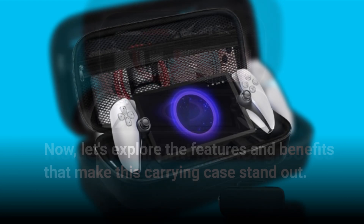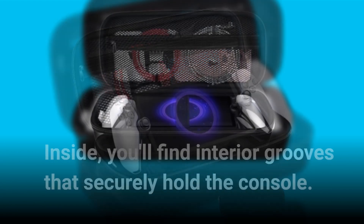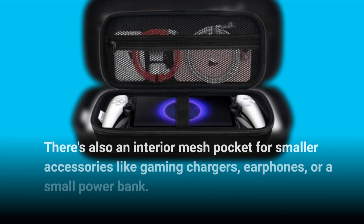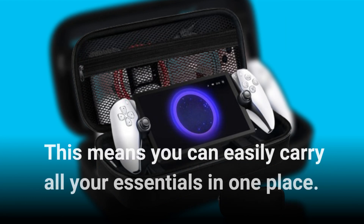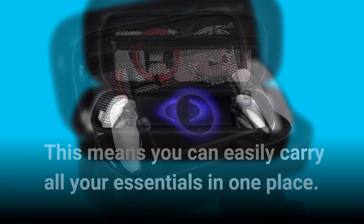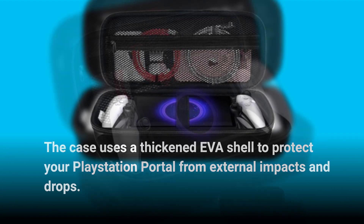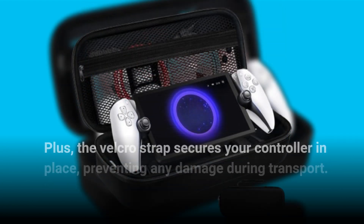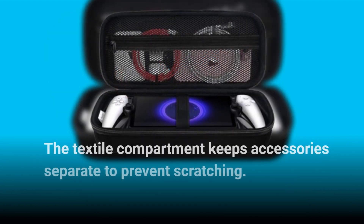Inside, you'll find interior grooves that securely hold the console. There's also an interior mesh pocket for smaller accessories like gaming chargers, earphones, or a small power bank. This means you can easily carry all your essentials in one place. The case uses a thickened EVA shell to protect your PlayStation Portal from external impacts and drops. Plus, the Velcro strap secures your controller in place, preventing any damage during transport. The textile compartment keeps accessories separate to prevent scratching.